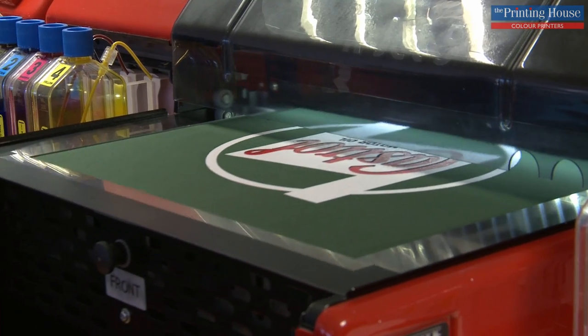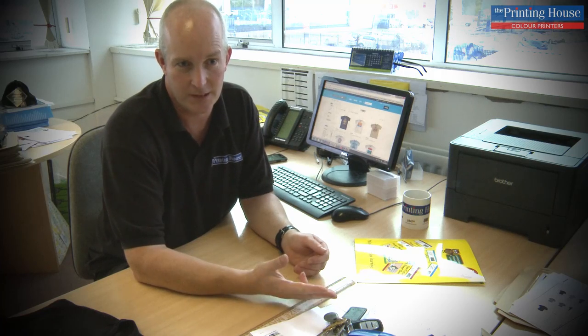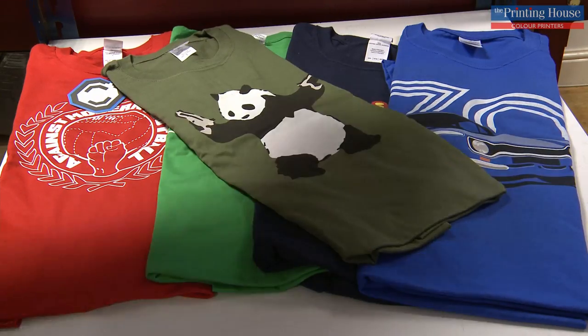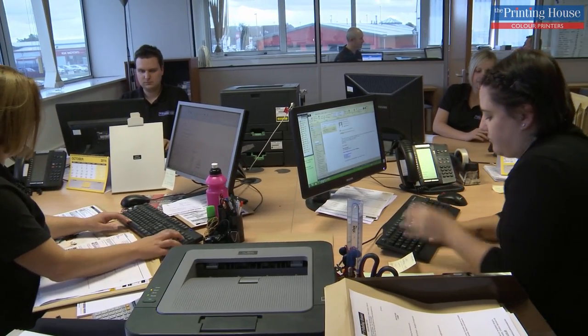We've got a brand called Vector Bomb where we actually sell t-shirts predominantly on eBay, Amazon, Play.com and on VectorBomb.com's own website. We have 2,600 designs in a variety of colours in sizes right up to a 5XL, so we can offer pretty much any t-shirt. We also take bespoke requests — if you come to us and say I want 20 t-shirts or 20 polo shirts, we can also do that.